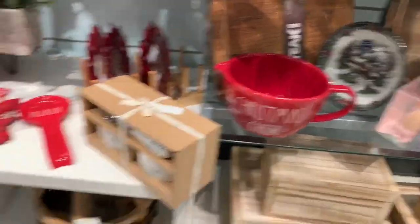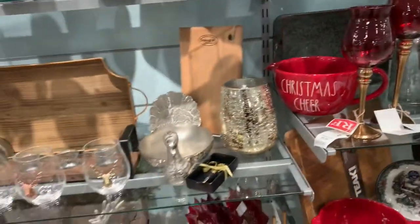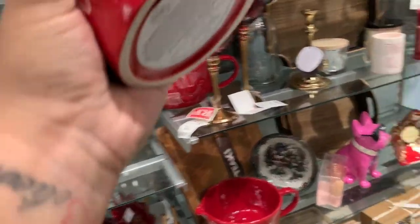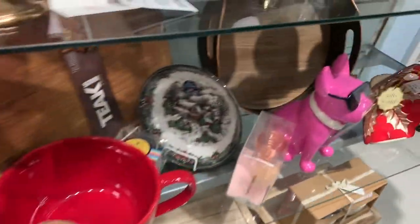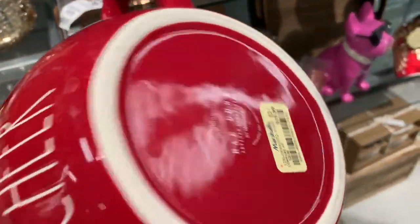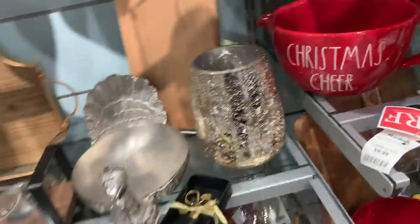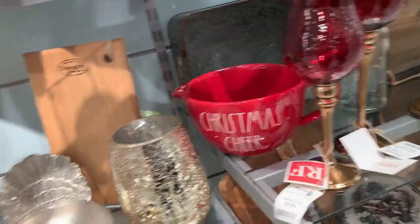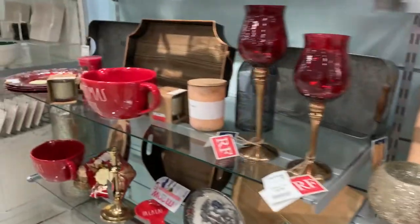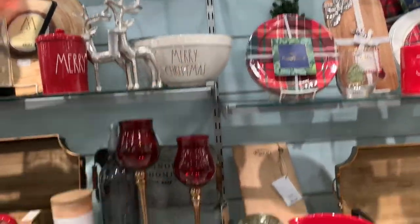Oh guys, tis the season! I'm gonna have to buy this - it's cute. It's $19. This is a little merry canister. Did you smell this one? $6.99. The big jingle bells - oh, it's good!